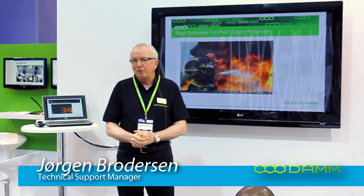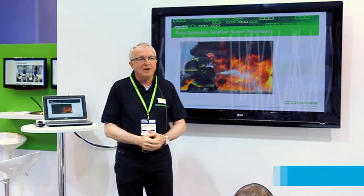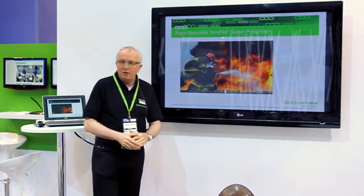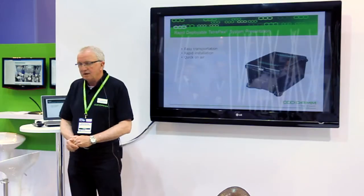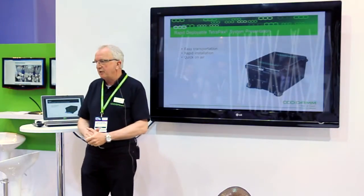Ladies and gentlemen, I would like to present our Rapid Deployable System. We are here at the DAM Experience Point, where we can discuss what we are actually doing and how we are doing it. What we are going to show you today is our Rapid Deployable System.